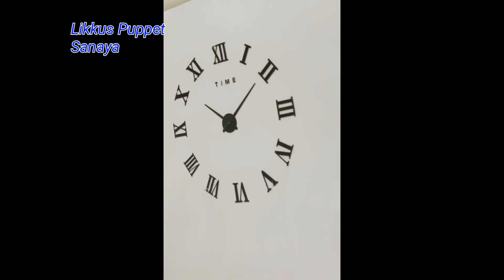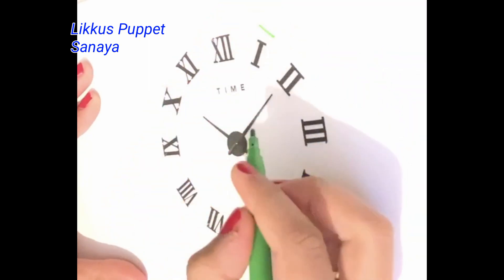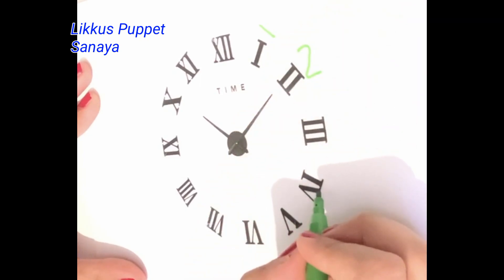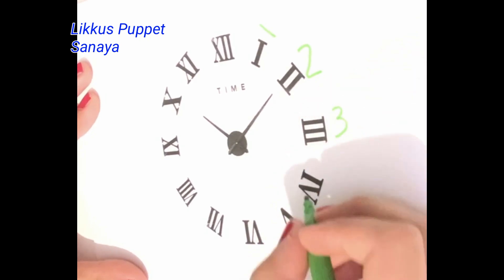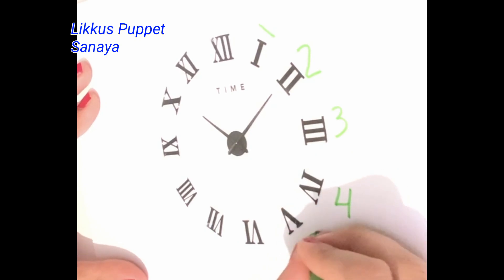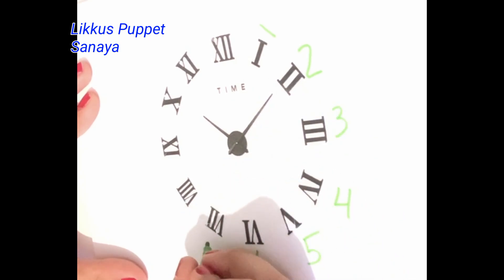So let's get on with the numbers. The I stands for 1, the double I stands for 2, the triple I stands for 3, and the I and the V stands for 4. The V stands for 5, the V and the I stands for 6, and the V and the double I stands for 7.